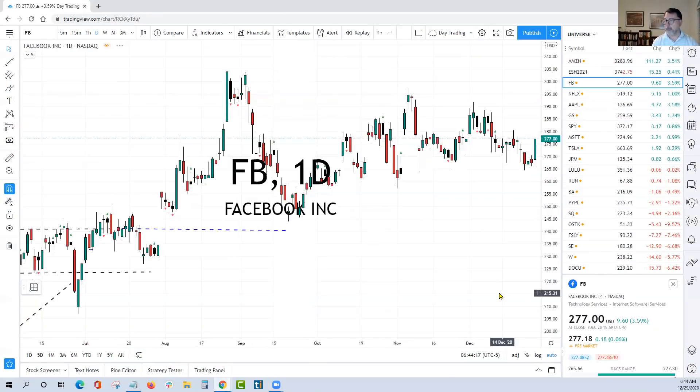Facebook is an interesting one because it's one of those tech stocks that exploded yesterday, had a great day, but has zero order flow behind it. So this is one where you'd have less conviction — more of a day trading idea, nothing you'd be looking for a longer-term play on until we break significant levels.